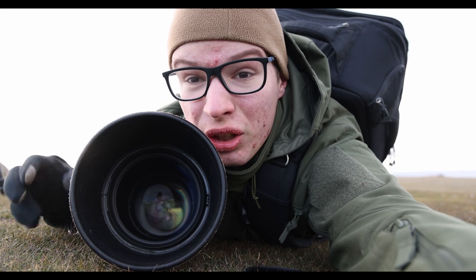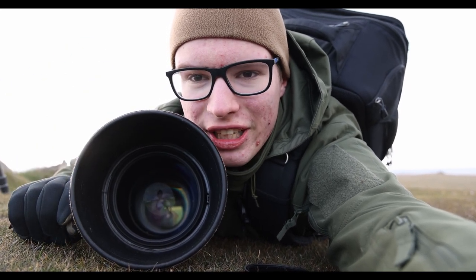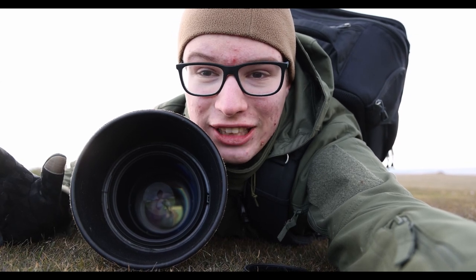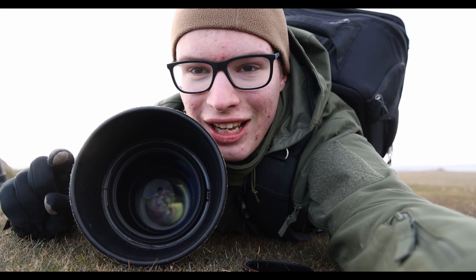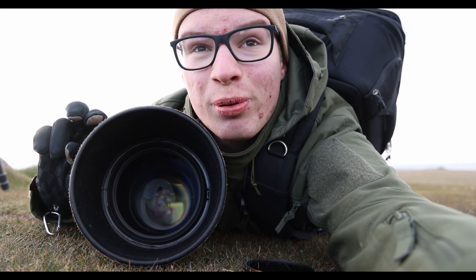I'm going low to flatten the perspective. He's still a bit lower than I am, but I will try to get even lower. Right now I'm trying to get the blue background of the sea, and soon I will switch puffins because there are plenty of them.